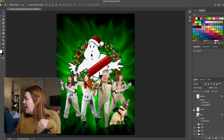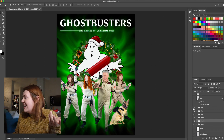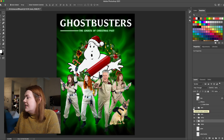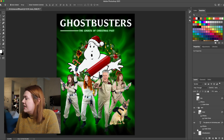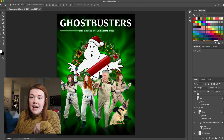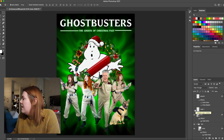The next thing I added was the text. I used a font literally called Ghostbusters, typed out 'Ghostbusters' and then 'Ghosts of Christmas Past.' If you look at my layers, I added an effect to the bottom text just to make it pop — I added a green shadow to it as well.